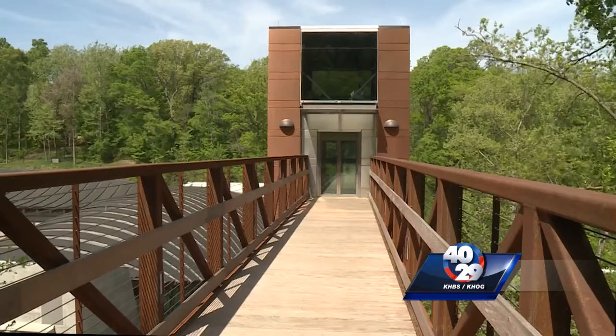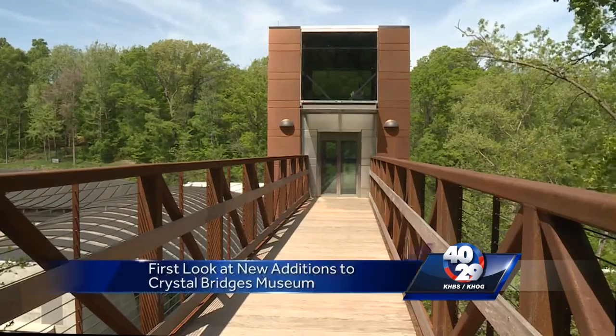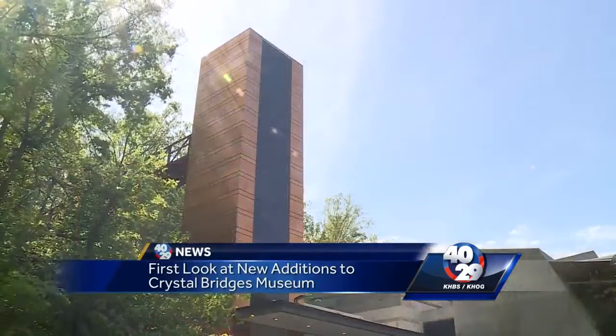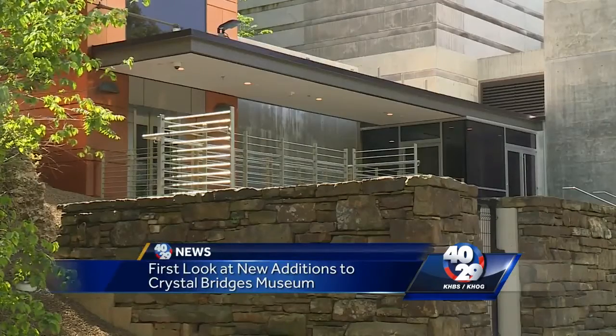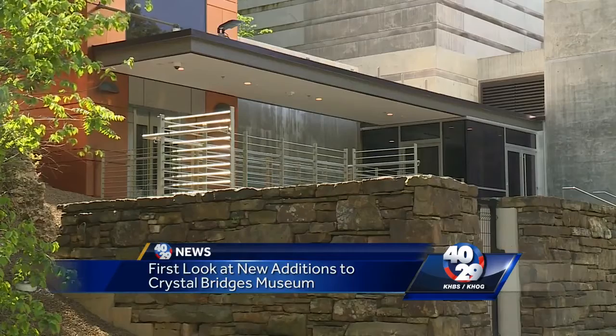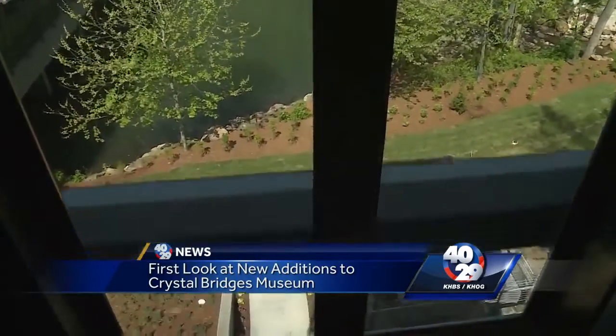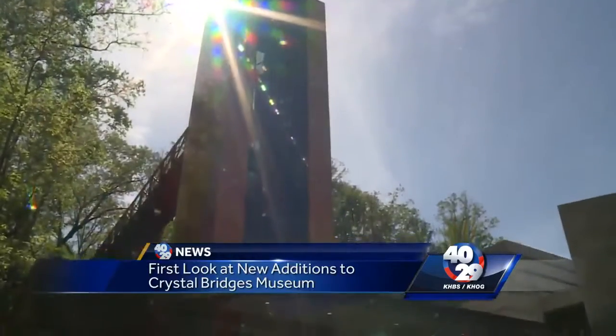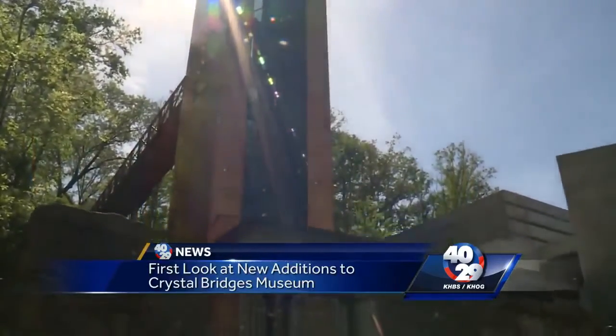Take a look here. You can see the new 67-foot high elevator tower to the museum. There's also a 100-foot long pedestrian bridge. The new additions will help guests access the museum grounds from the gallery better, and you can check them out for yourself starting on June 3rd. It's also very beautiful.